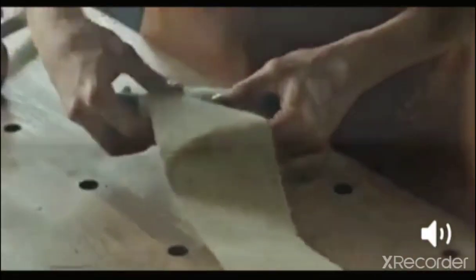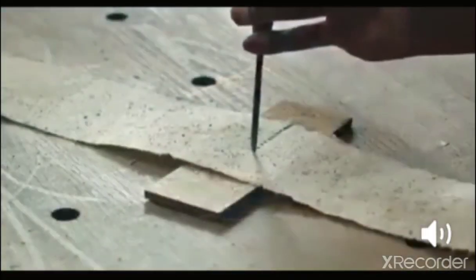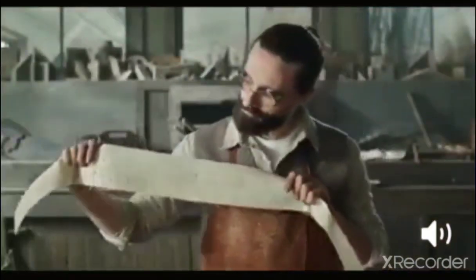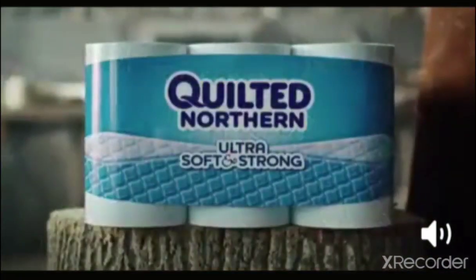Authentic, bespoke, raw, artisanally crafted toilet paper. Hand pulped and hand perforated, the way toilet paper used to be. Come with us as we roll back 100 years of innovation.